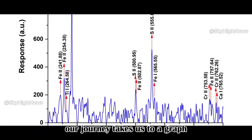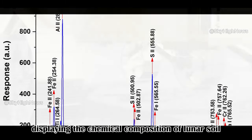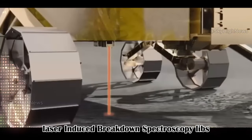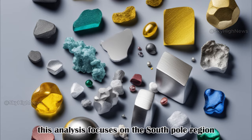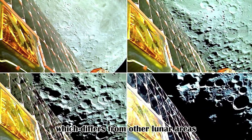Our journey takes us to a graph displaying the chemical composition of lunar soil. The Pragyan rover's instrument, Laser Induced Breakdown Spectroscopy (LIBS), helps determine the elements present in the soil. This analysis focuses on the South Pole region, which differs from other lunar areas.